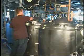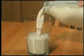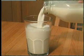Shaw Farm uses a pasteurization process designed to protect the milk's health benefits and preserve the rich old-fashioned flavor. It takes longer, but for our customers, we think it's worth it.